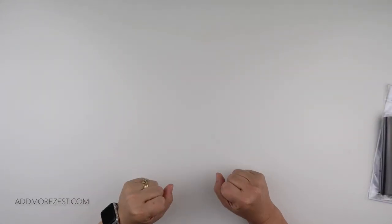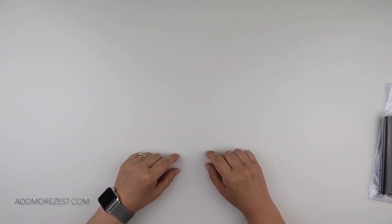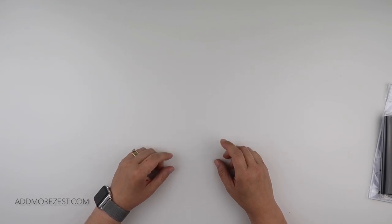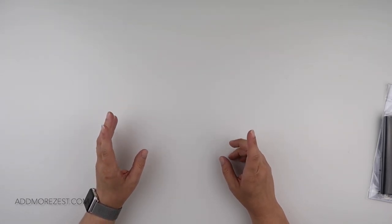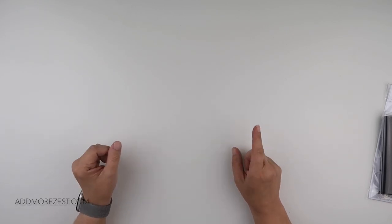Hi and welcome to Add More Zest. My name is Rebecca, also known as 4KidsAt147, and it's time to let you know the new releases for June.